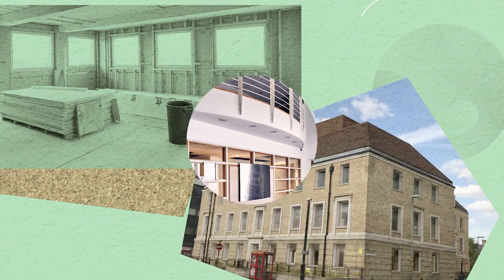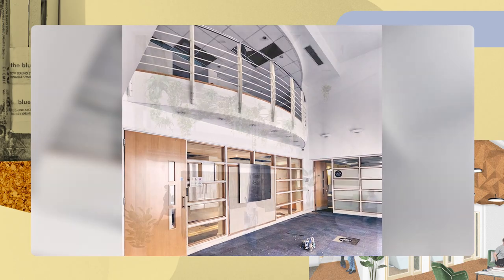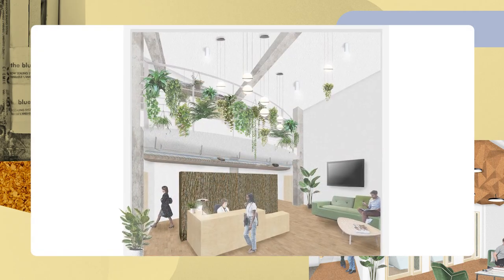There's not been really any project that has delivered in terms of a refurbishment what this project is going to do. I think that's really going to show that actually the most sustainable building is the one that already exists.